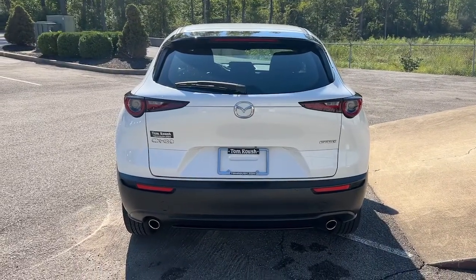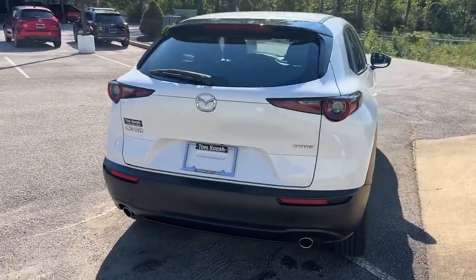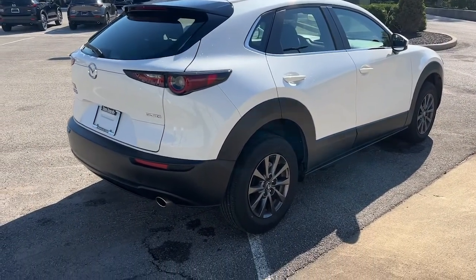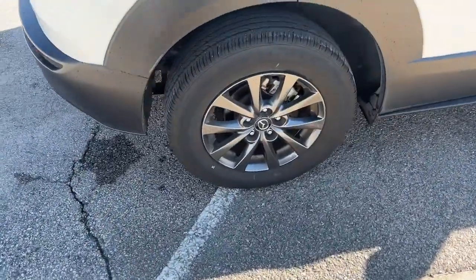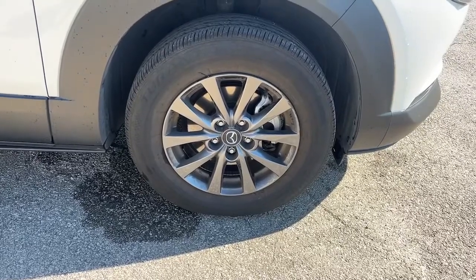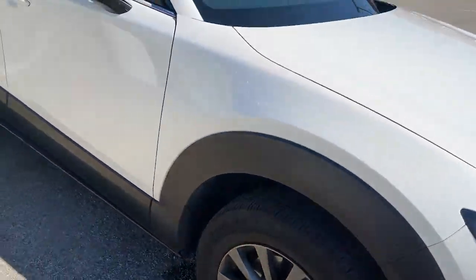These are just some of the great options this vehicle comes with: keyless entry, backup camera, lane keeping assist, remote engine start, adaptive cruise control, keyless start, aluminum wheels, steering wheel audio controls, Bluetooth connection, rain sensing wipers.